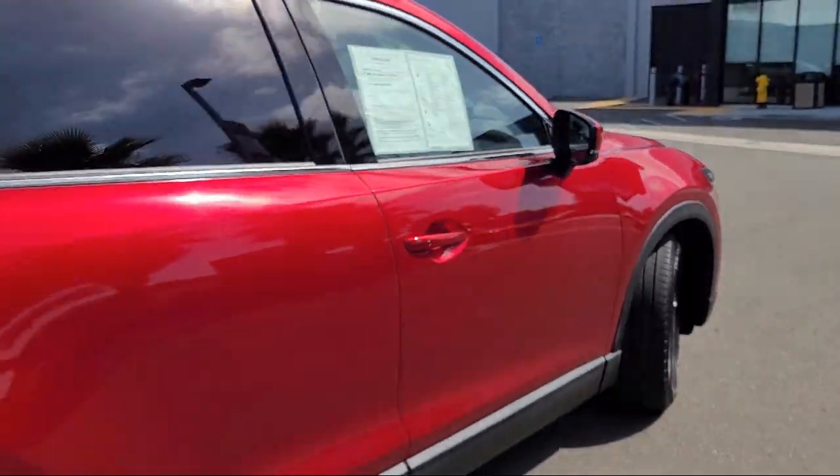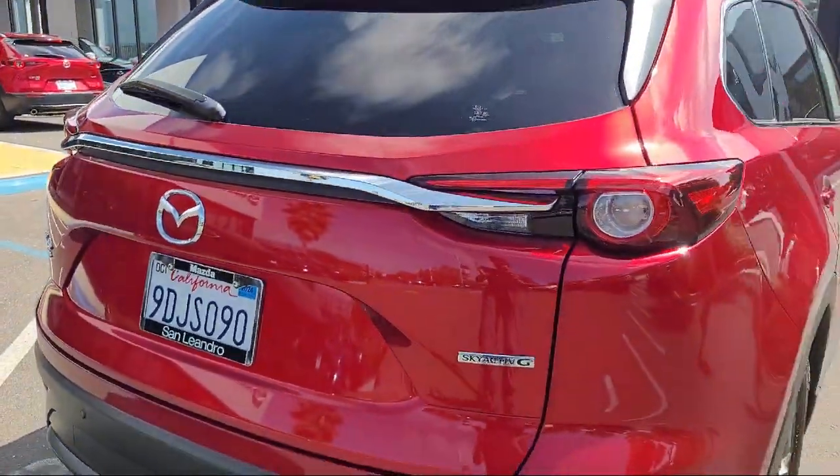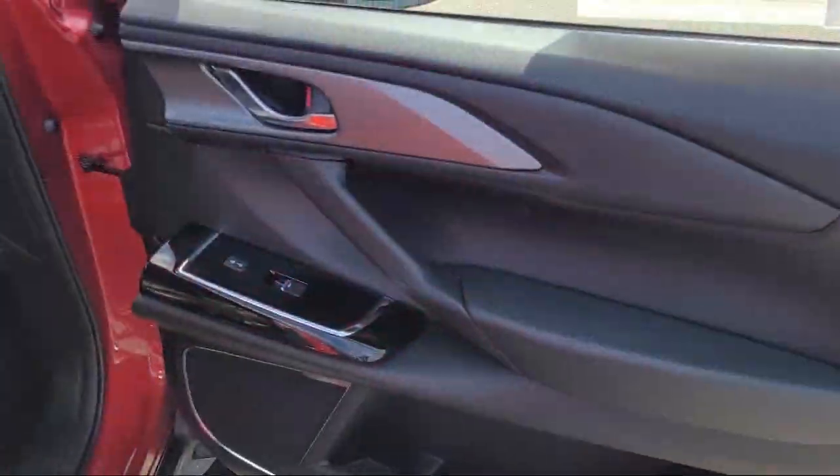It also features electronic stability control, keyless entry, rear spoiler, and steering wheel controls, and has less than 30,000 miles on the odometer.